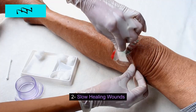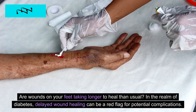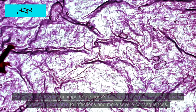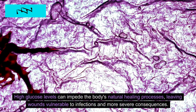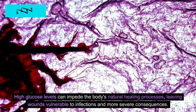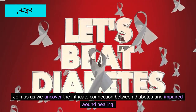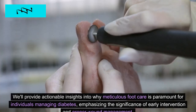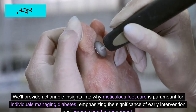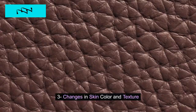2. Slow Healing Wounds. Are wounds on your feet taking longer to heal than usual? In the realm of diabetes, delayed wound healing can be a red flag for potential complications. High glucose levels can impede the body's natural healing processes, leaving wounds vulnerable to infections and more severe consequences. We'll uncover the intricate connection between diabetes and impaired wound healing, providing actionable insights into why meticulous foot care is paramount, emphasizing the significance of early intervention and proper wound management.